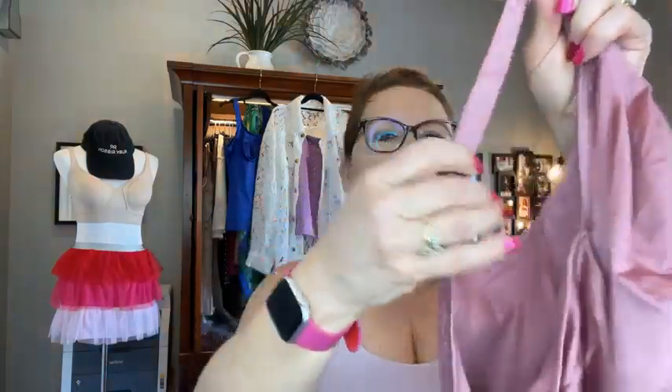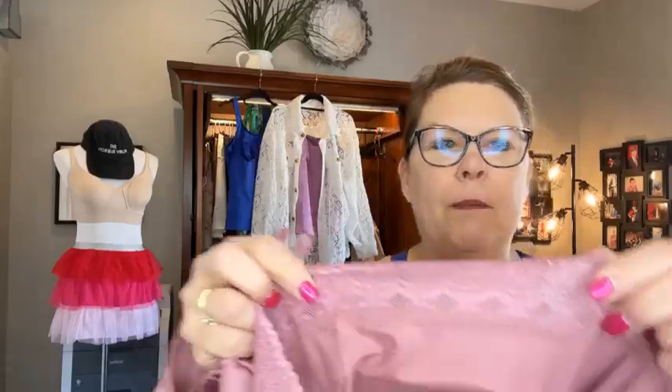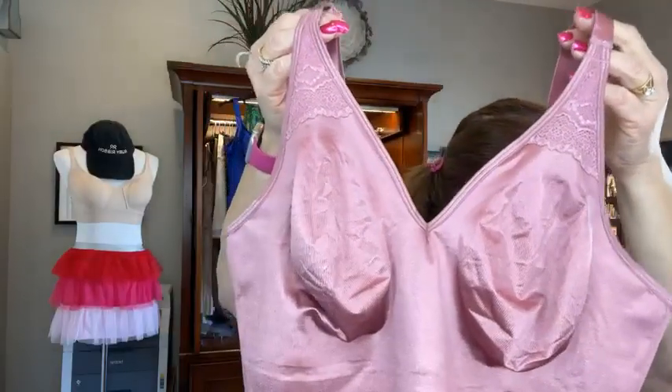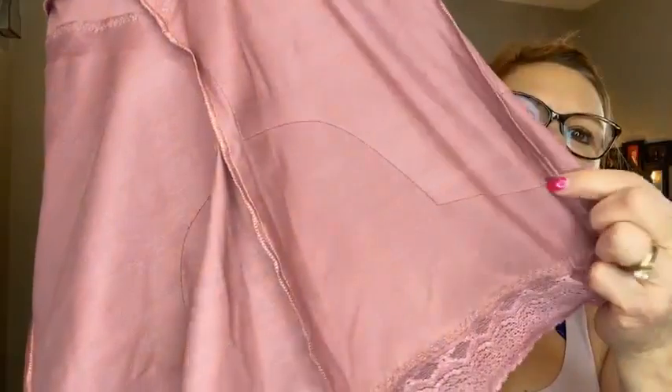I wore a lace cami and lace boy shorts underneath my mother of the groom dress almost two Junes ago. You've got a nice long adjustable strap, the ability to crisscross in the back, and the lace detail on the bottom — it is very very decorative. The gripper strip is most effective when it's inside next to your skin; the warmth of your skin activates that. Normally $96, it's 20% off at $76.80. This is our very lowest V that we have, and it still has the shaping panels in the back.